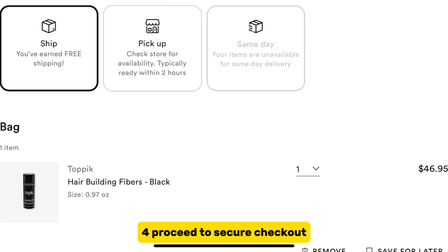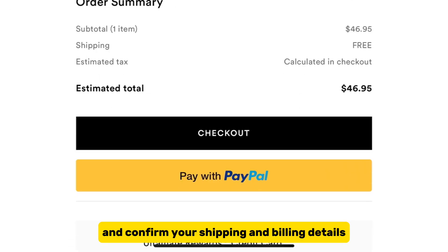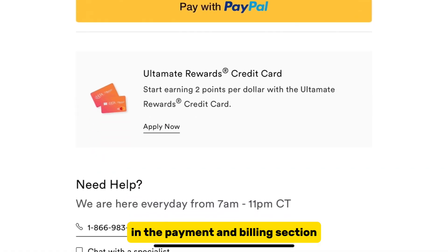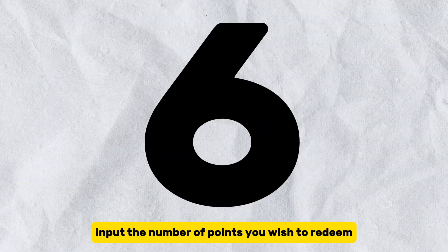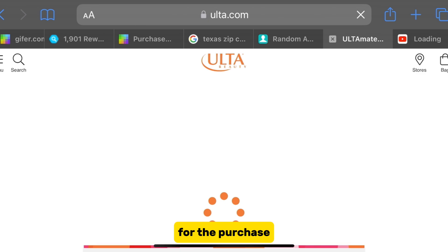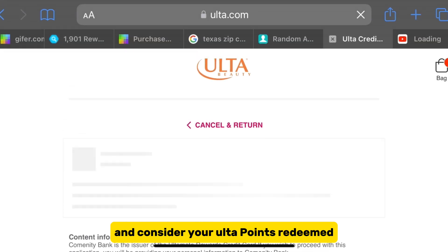4. Proceed to secure checkout and confirm your shipping and billing details. 5. In the Payment and Billing section, select the Redeem Ultimate Rewards points option. 6. Input the number of points you wish to redeem for the purchase. 7. Complete the order and consider your Ulta points redeemed.